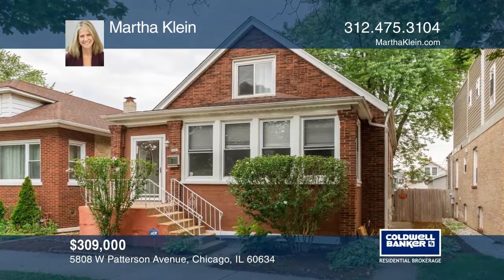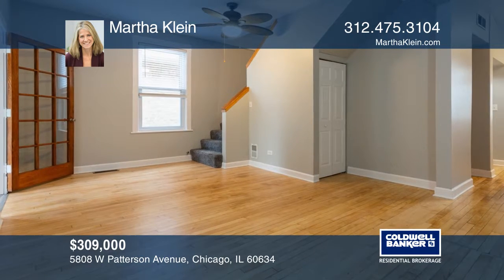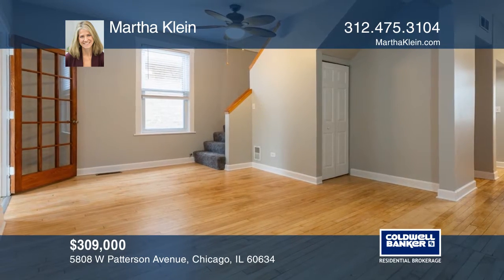Welcome to this lovingly maintained bungalow. Features include hardwood floors, high ceilings, kitchen pantry, and sunroom.